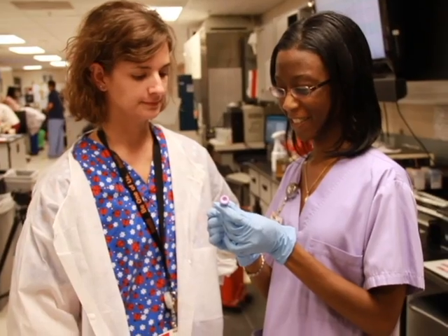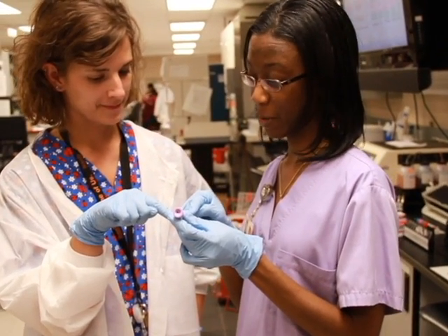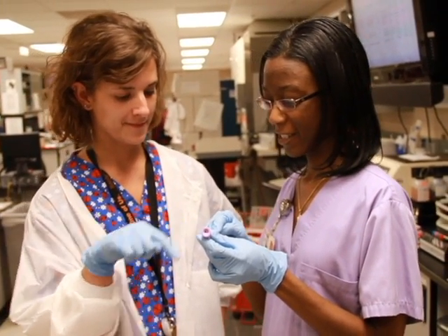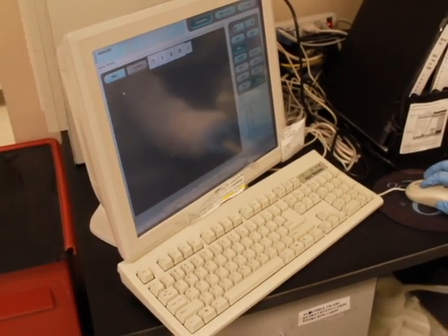We're never short of job offers. We have job offers — at least three or four openings on every shift. You can't go through this program, pass this program, and get through clinicals and almost not have a job. It's pretty near impossible not to have a job before you graduate.